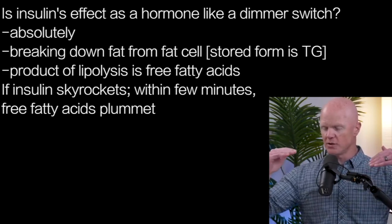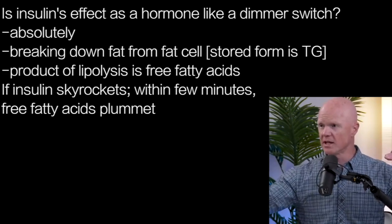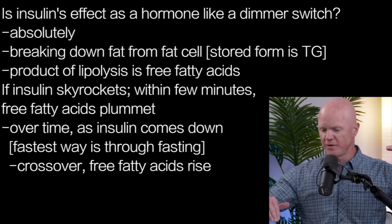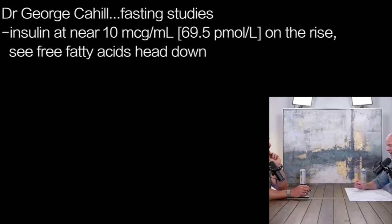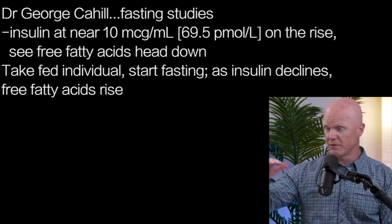My point about titrating or changing the dose: if insulin skyrockets, give that body a few minutes, and if you're measuring free fatty acids, they plummet to almost undetectable very quickly. In contrast, the more you give the body time to allow insulin to come down — and the fastest way to do that is fasting — if a fast starts from a point of really high insulin and essentially no lipolysis, so free fatty acids at baseline, and then the more time you give, you can see this beautiful crossover. Dr. George Cahill, a legend in fasting research — what he called starvation research, we would call fasting — published beautiful papers showing these figures, where when insulin would get to around 10 micro units per mil, you could immediately start to see a reduction in free fatty acids.